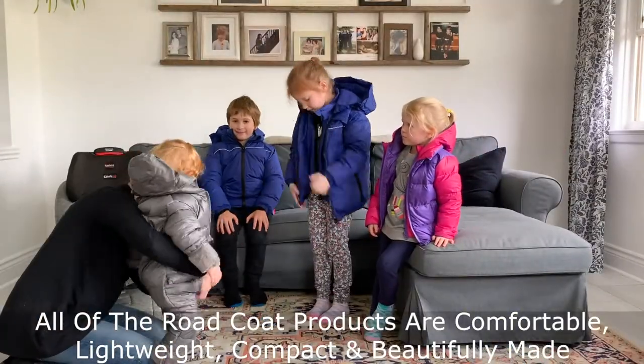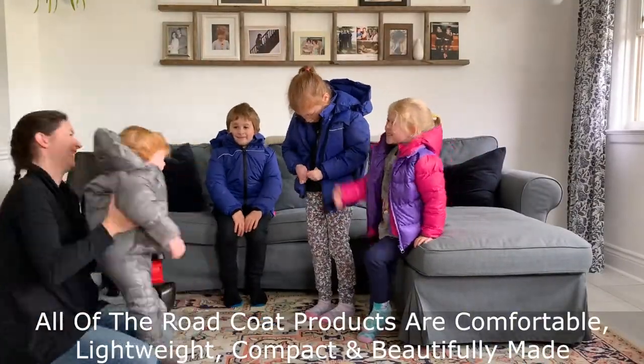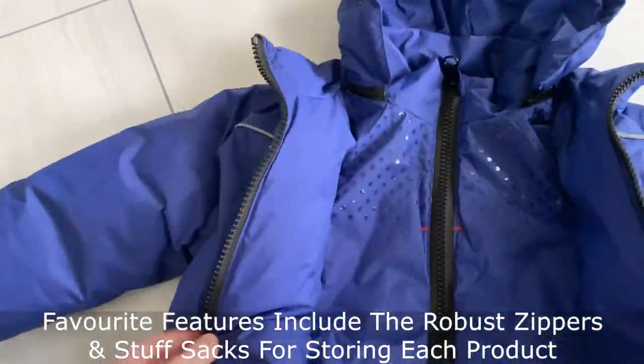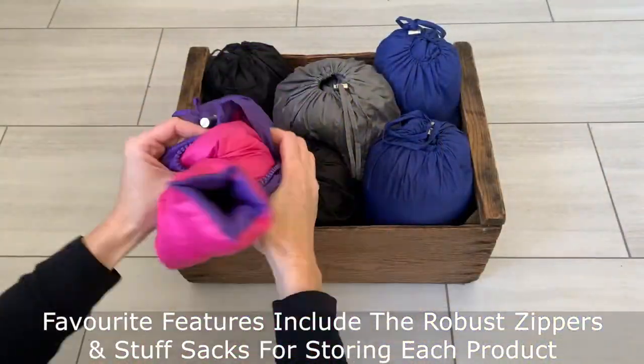All of the Road Coat products are comfortable, light, and compact. The materials are beautiful, and I love the robust zippers and the little details like a bag for storing each coat.